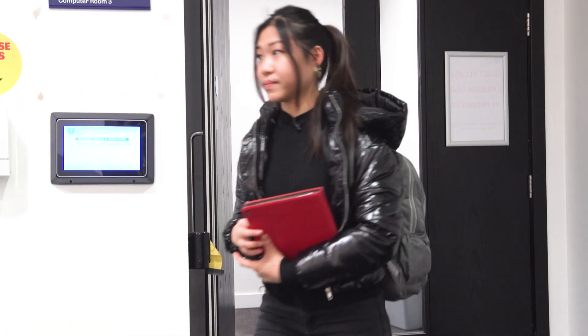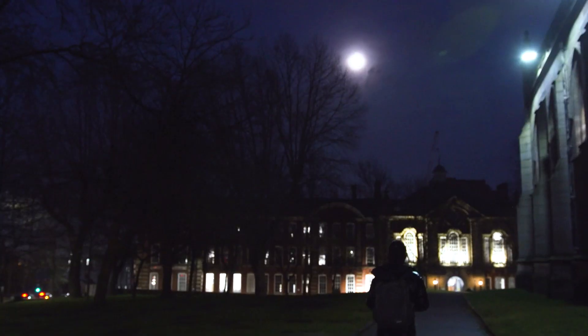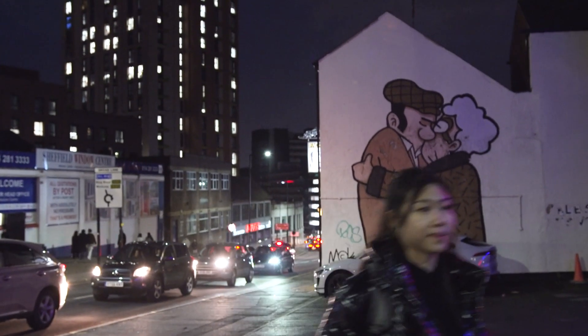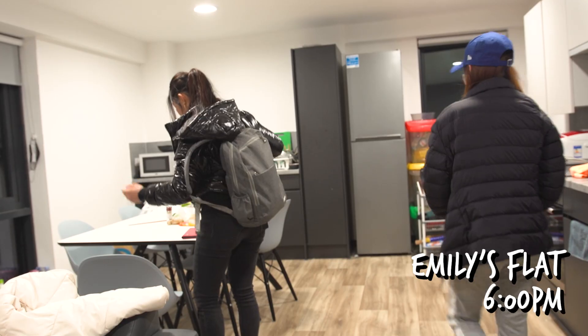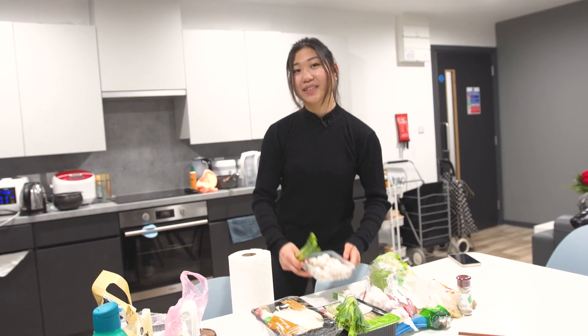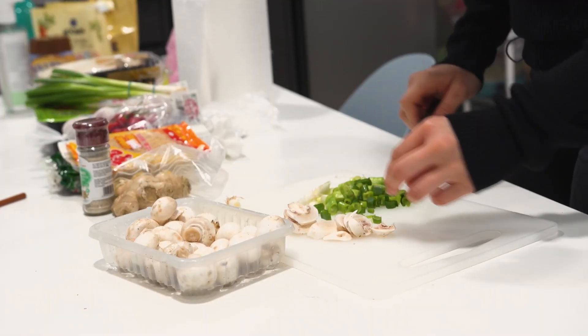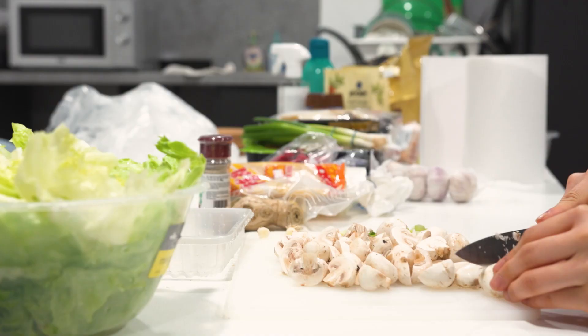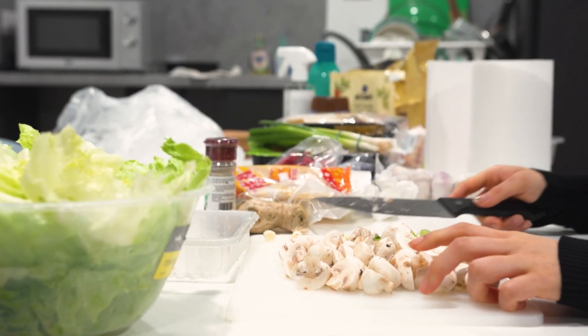I usually finish up my day by having dinner with my friends, so I'm going to head over to her place now. We are at my friend's flat and we plan to make hot pot because it's easy, especially when I have a long day. We met in a Malaysian and Singaporean society.